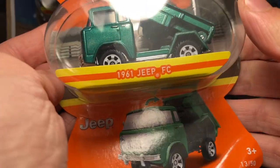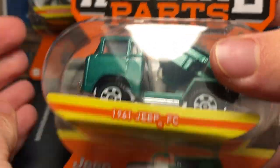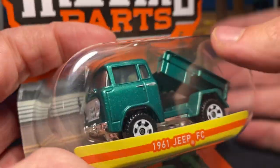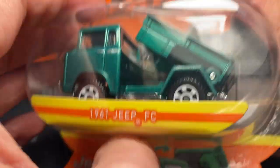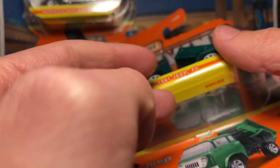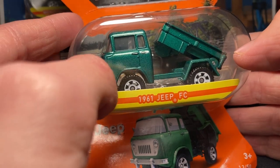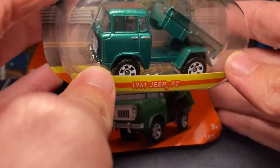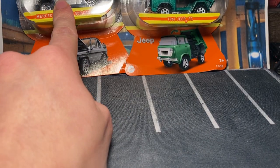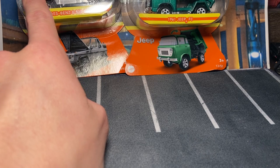Here we have the Jeep FC — this is a model I'd never heard of until Matchbox did it. I'm not a Jeep guy but this is a really cool model; I love the color on it, very unique to add to any collection. This is the second mix of Moving Parts, I think, with the FJ and the Porsche which never showed up in my area. Right now this mix is showing up in my area and I found the Hummer and the Charger — no Evo though.